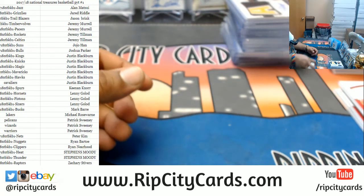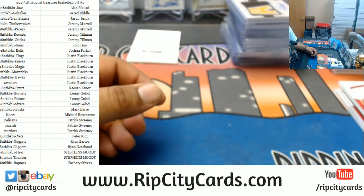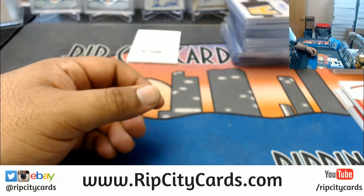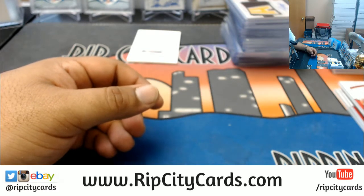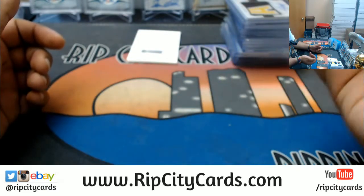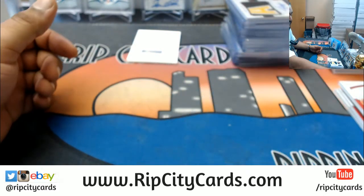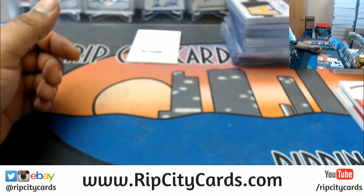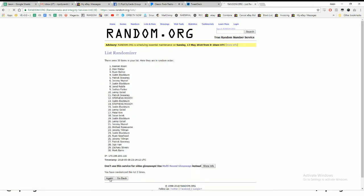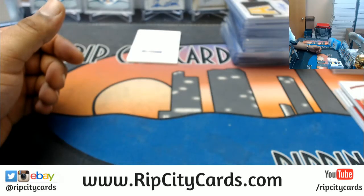Nothing too crazy honestly came out, but let's do the $100 break credit giveaway. Went ahead and copied all the names, going into the randomizer — going five times, top name wins the $100 break credit. Good luck everybody. Going five times — and the winner is Mark! My man Mark one-shotting the $100 break credit giveaway.